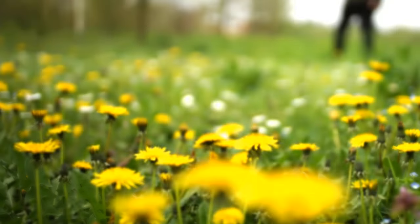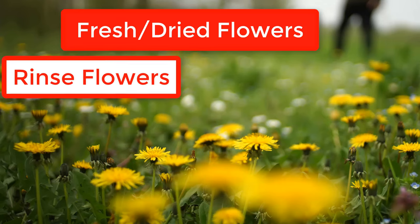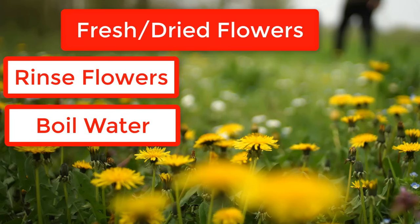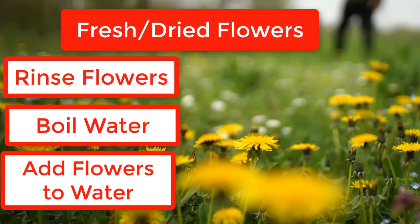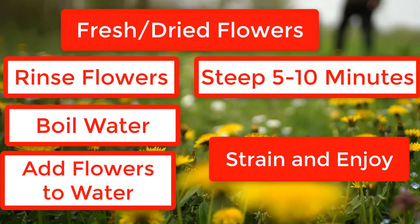So, how exactly do we make dandelion flower tea? You'll need fresh or dried dandelion flowers. First, rinse the flowers thoroughly. Bring the water to a boil and turn off the heat. Add the dandelion flowers to the water and let it steep for 5 to 10 minutes. Strain and enjoy!